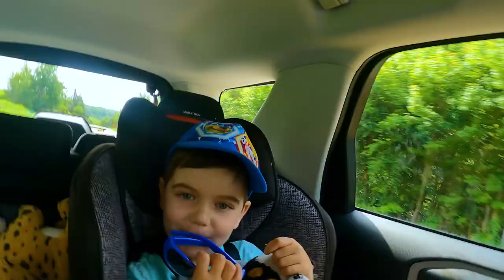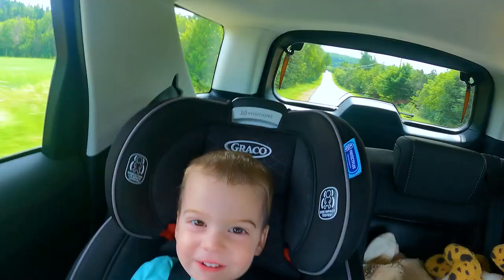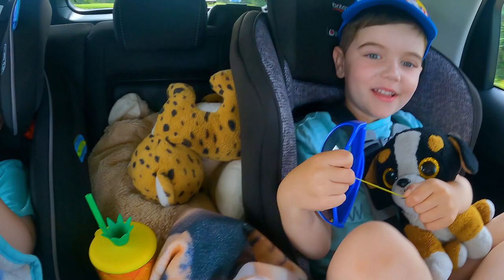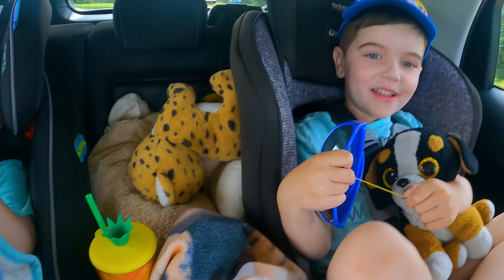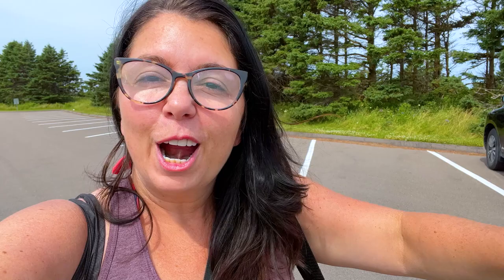We made it to Charlottetown. We made it to Cavendish Beach.